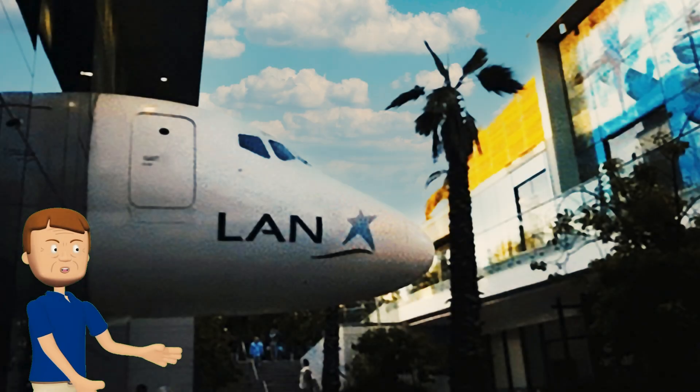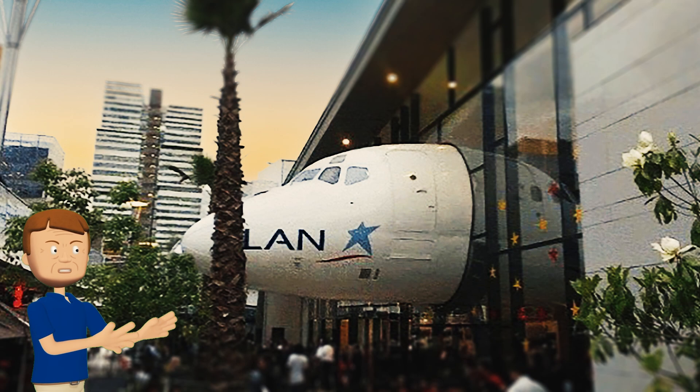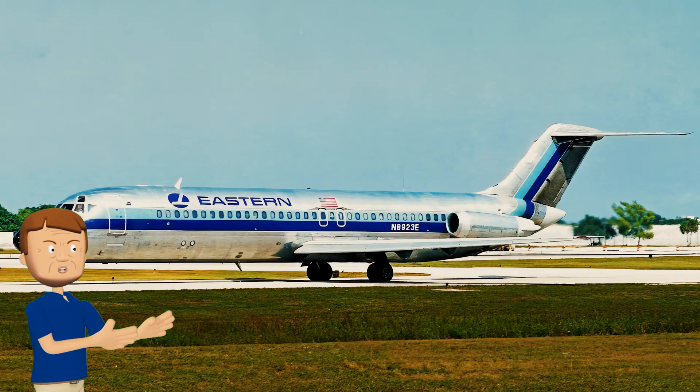There's yet another DC-9 on display at a KidZania — this one in Santiago, Chile. Before traveling to Chile, this aircraft had its first flight from the Long Beach Douglas plant in February of 1967. It was then purchased by Eastern Airlines, who flew it until they ceased operations in 1991.